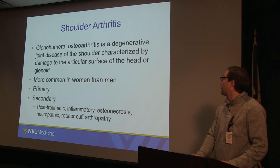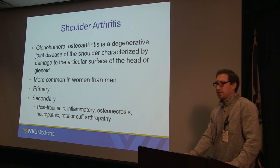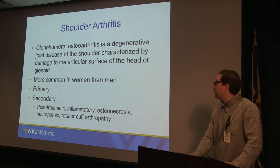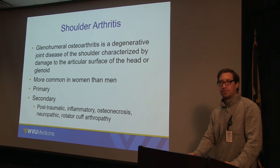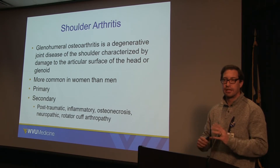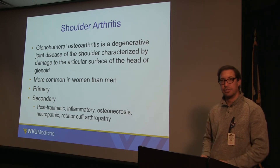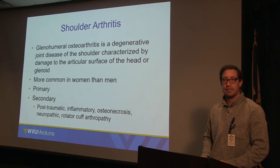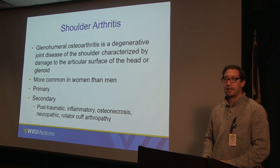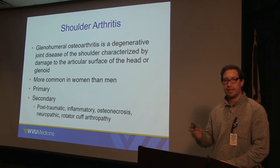Glenohumeral osteoarthritis is a degenerative joint disease of the shoulder, characterized by damage to the articular surface of the ball and socket — the humeral head and the glenoid. The degenerative change is at the level of the cartilage lining the two bones, and that's really what defines arthritis. I tell patients that arthritis is more the absence of something than the presence — really a cartilage issue.